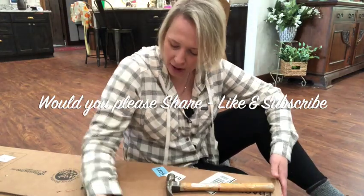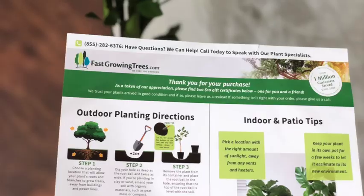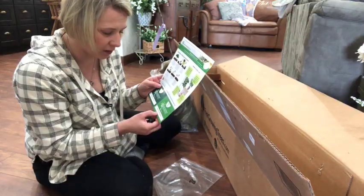Today I am unboxing my order from FastGrowingTrees.com and I'm really excited!